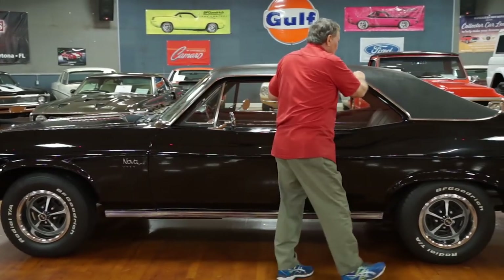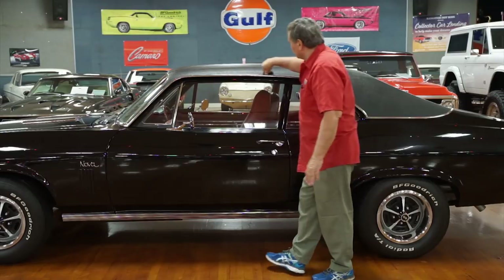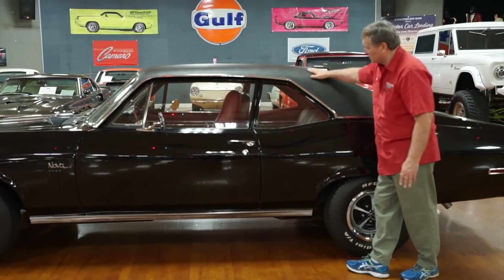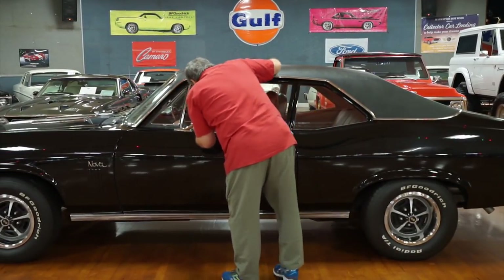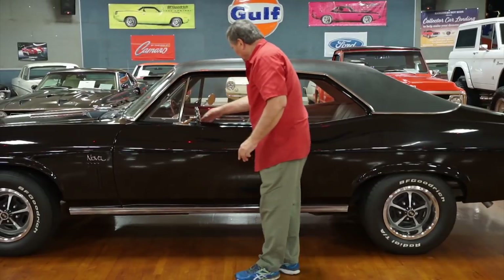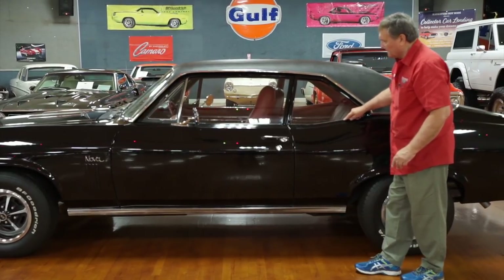Obviously we've got a vinyl top on this car. The fitment is really nice — no bubbles whatsoever in the drip rail area or where it transitions down to the base; everything is tight. The drip rail has no marks or dings. There are correct GM-style mirrors, one on each side — a great addition. No patina whatsoever on the wing area; the white whiskers are fresh and clean.